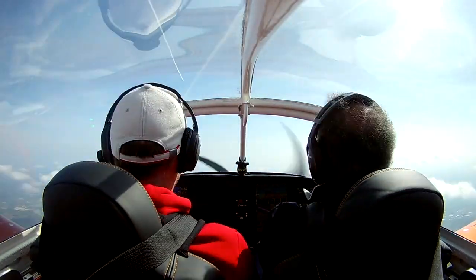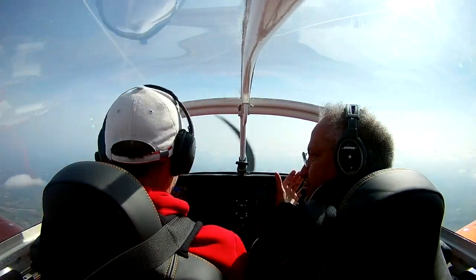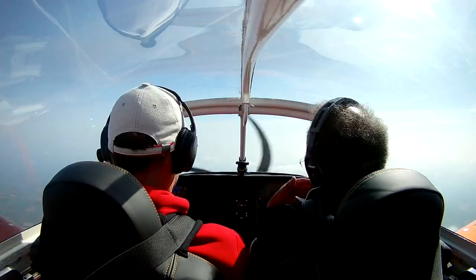As soon as weather permitted, we climbed to 5500 feet and set cruise power. The RV cruises at about 140 knots, which is about 160 miles per hour, or 260 kilometers per hour.